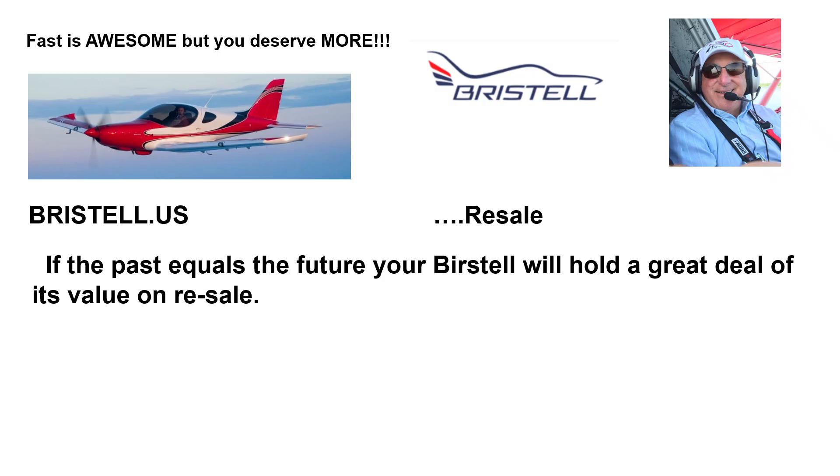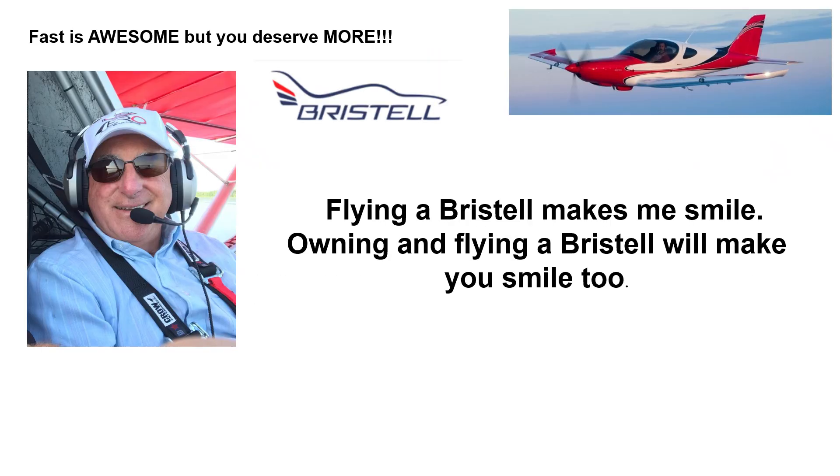Resale. If the past equals the future, your Bristel will hold a great deal of its value on resale. Flying a Bristel makes me smile. Owning and flying a Bristel will make you smile, too.